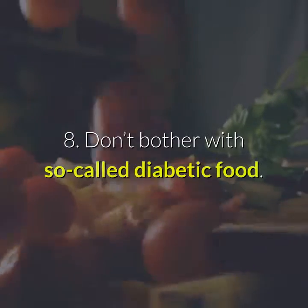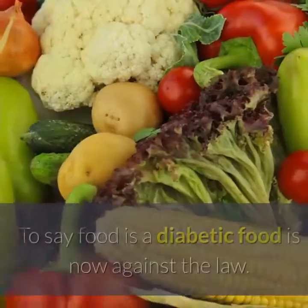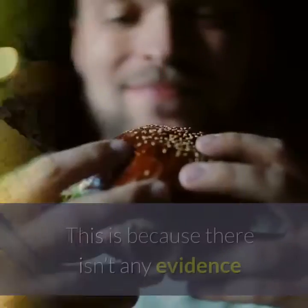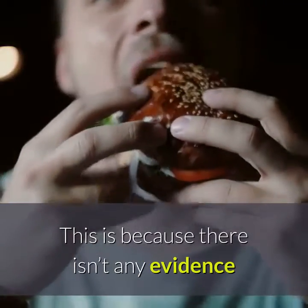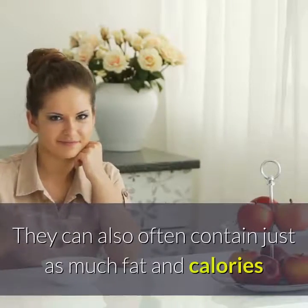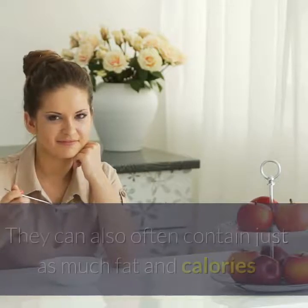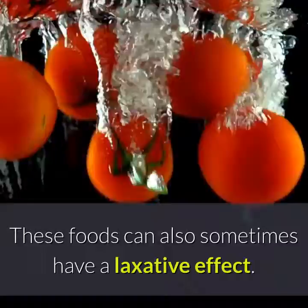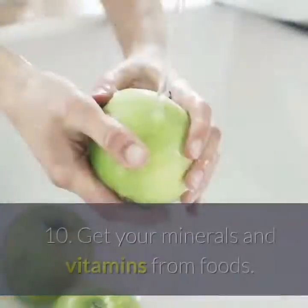Tip 9: Don't bother with so-called diabetic food. To say food is a diabetic food is now against the law. This is because there isn't any evidence that these foods offer you a special benefit over eating healthy. They can also often contain just as much fat and calories as similar products, and can still affect your blood glucose level. These foods can also sometimes have a laxative effect.